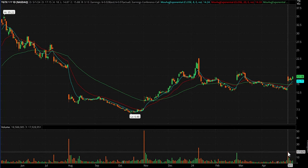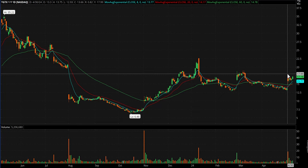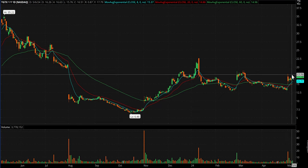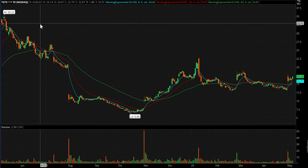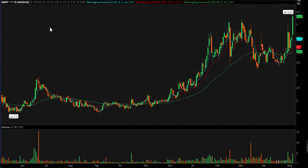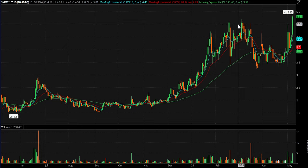TGTX — kind of a sleeper, but I like it. It had big volume about a week ago and topped at a whole number — exactly 18 — then went sideways for a few days and is starting to curl up. I'd certainly love it over 18, but maybe we get another setup that gets us in before 18, with 18 being the next potential catalyst.